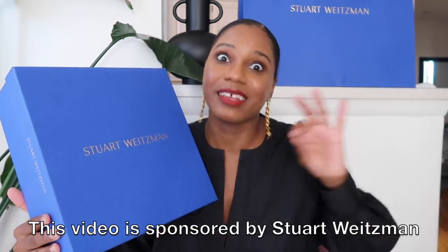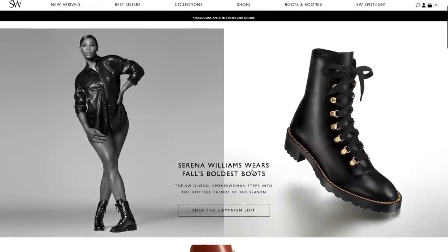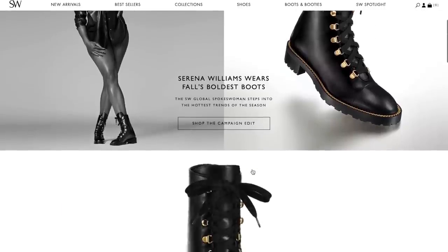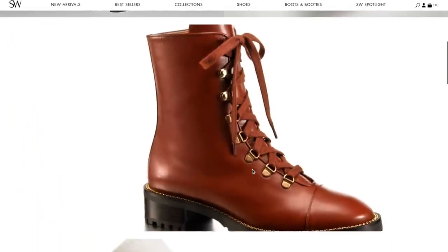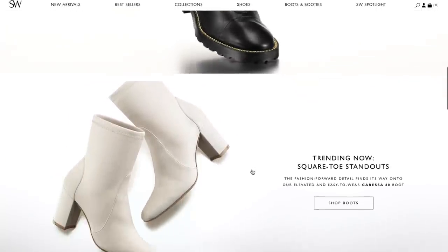Stuart Weitzman is it when it comes to shoes, and really when it comes to their boots — they are super innovative, trendy, chic, stylish, and comfortable, which is what we're all aiming for. How to look great, feel amazing, but also be comfy. Those boots are made for walking! Special thanks to Stuart Weitzman for sponsoring today's video — they so kindly sent me over a pair of shoes and I'm going to style them for you all.